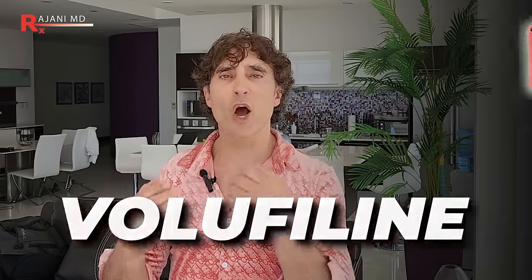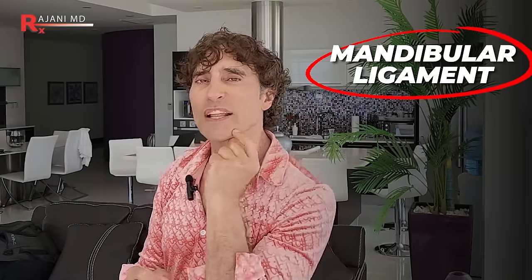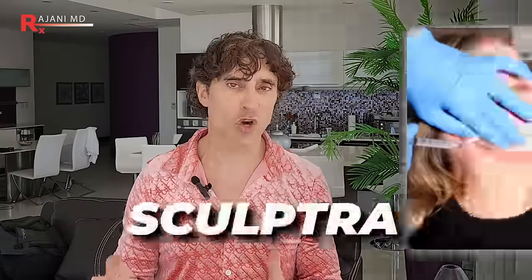A third ingredient perfect for this area is volumefiline, a product that can help your fat cells proliferate and regenerate. You have a mandibular ligament right at the jowl that facelifts are done around. Adding fat or thickening the dermis gives you that pull — just like with gua sha. This is what Sculptra, an injectable biostimulator that builds collagen and thickens the dermis, does as well. It pulls the face back and the jowl goes.